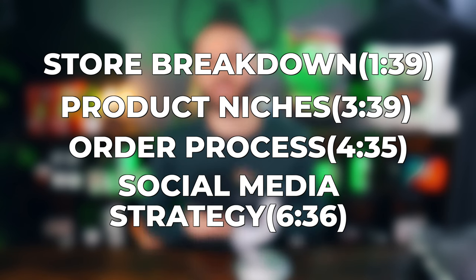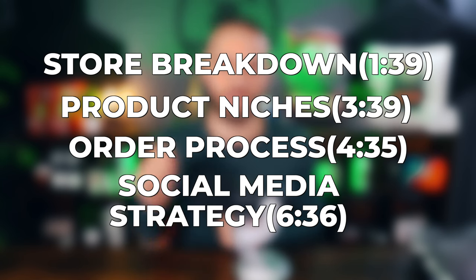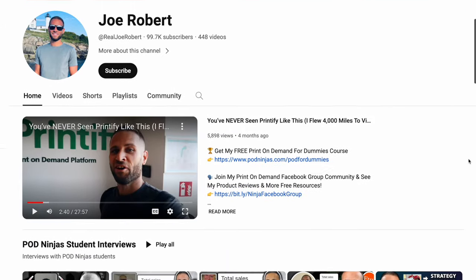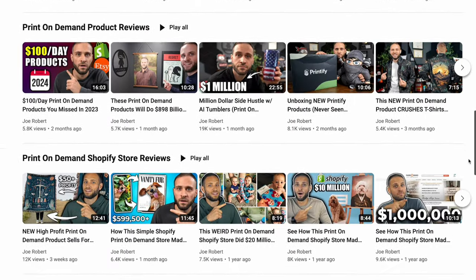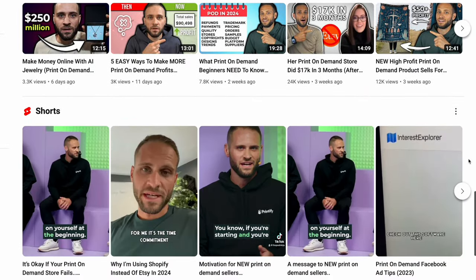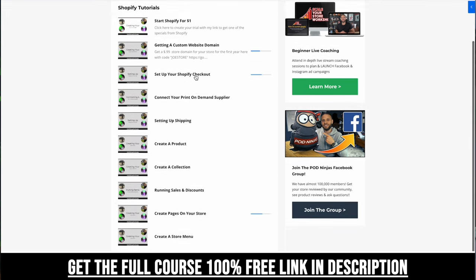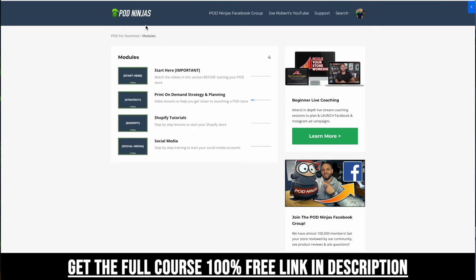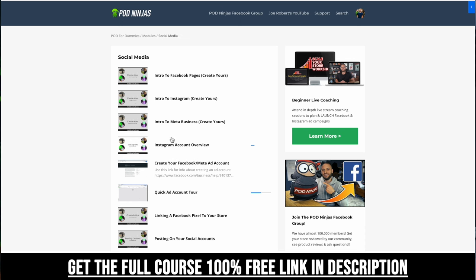We will break down their entire social media strategy, including their Facebook and Instagram ads. If you want to see some other print-on-demand products I've reviewed or stores that are really cool, check out some of my other videos on the channel. And if you need help building out your own store, I do have my print-on-demand for dummies course — it is completely free. Inside, you're going to get access to over 30 step-by-step videos showing you the process to actually build out your print-on-demand store and get started on social media.